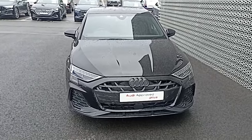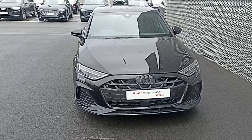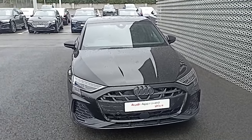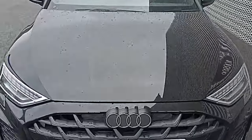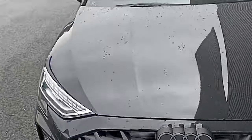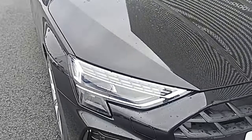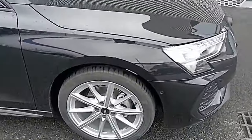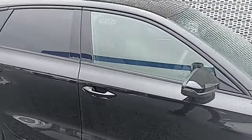Hi guys, Dara here from New York Dublin, and today I'm showing you this A3 Sportback 35 petrol in 150 brake horsepower. It's finished in Mythos Black with the black package, so we'll have the black embossed rings. You've got your LED lights there, which have three different signatures you can change. It's your 18-inch alloy there, so it has the black pack with privacy glazing.